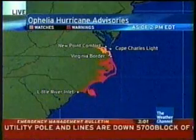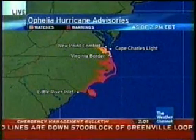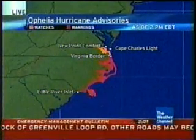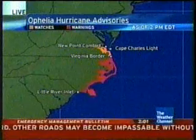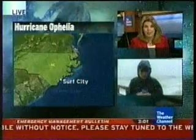Looking northward of the Virginia border up to Newport Comfort over toward Cape Charles Light, we are also looking at the hurricane watches, which mean hurricane conditions are possible within 36 hours. We're watching this thing slowly climb up the coast over the next 24 hours. Not only are we following this hurricane in the studio, we also have live crews out and about.